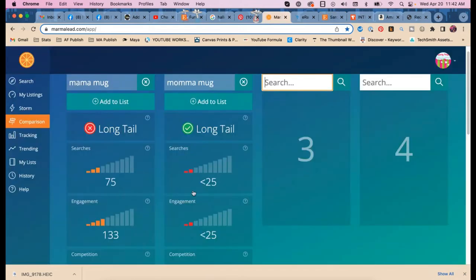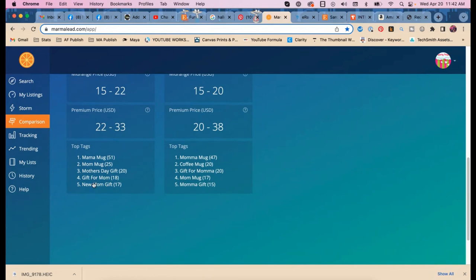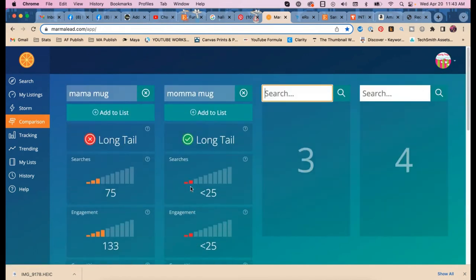Looking at the keywords listed in Marmalade: 'mama mug,' 'gift for mama,' 'mama gift' — more people use that spelling than I realized. And 'mommy mug' — my fourteen-year-old son still calls me mommy.